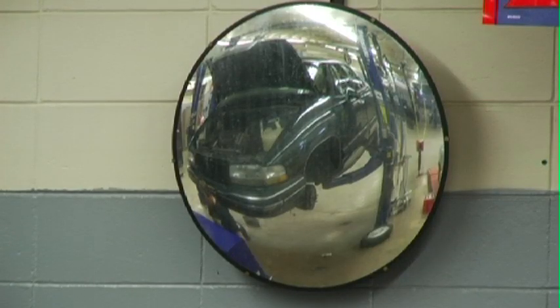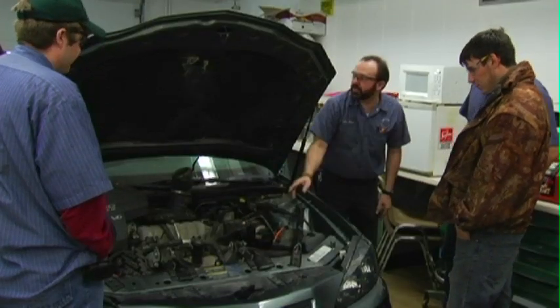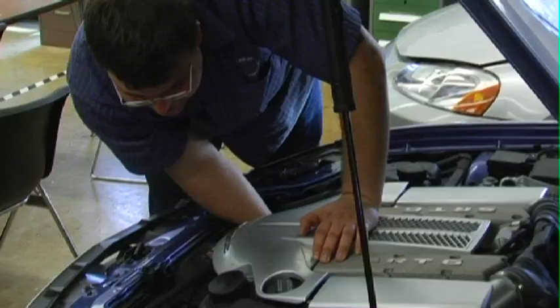We have a NATEF certified program, which is a nationally accredited program. We have a two-year automotive technology program which is an AAS degree, and also an automotive technician program which is a two-year degree without as many of the general education credits.